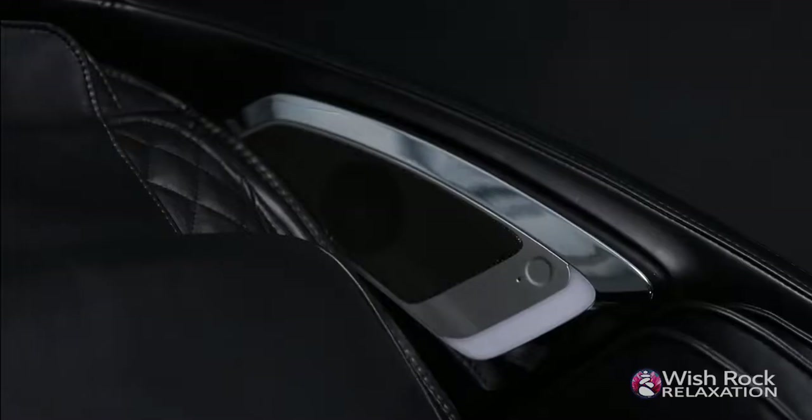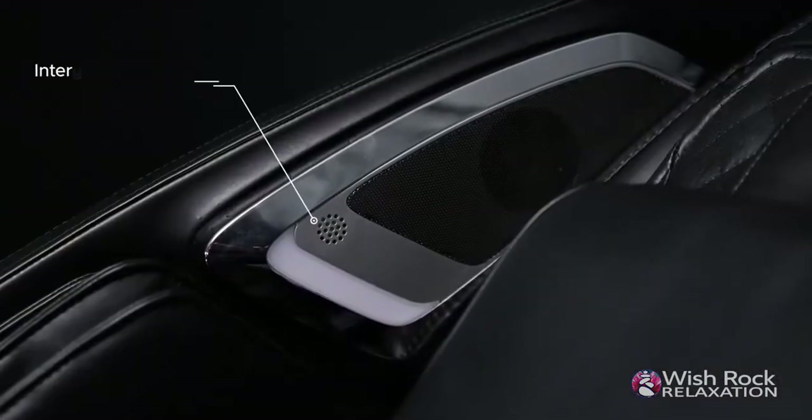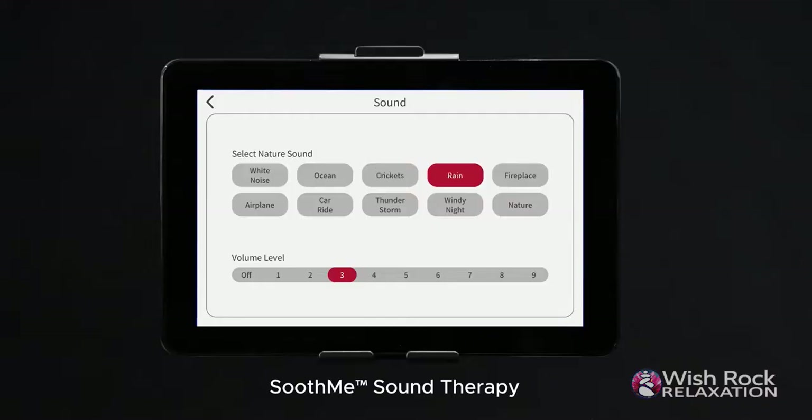Melt away stress with the Nokori's built-in premium Bluetooth speakers and air ionizer to create the ultimate relaxation experience. Set the mood with the Chromatherapy lights and Soothe Me sounds to reach the peak of your luxury relaxation.